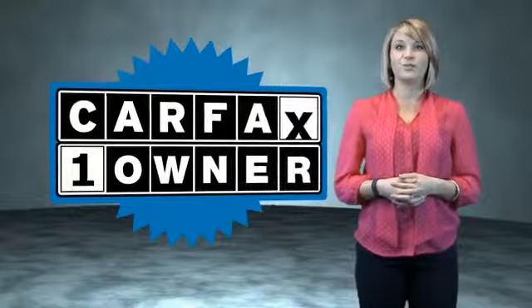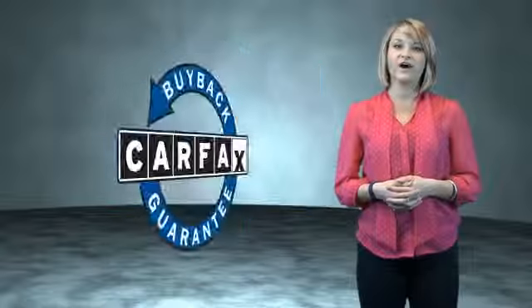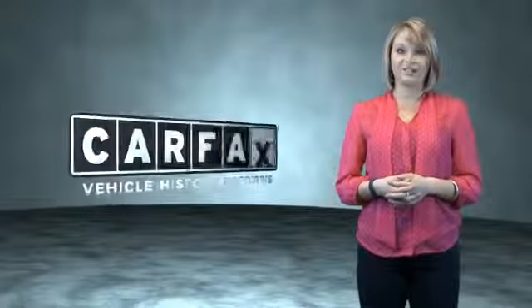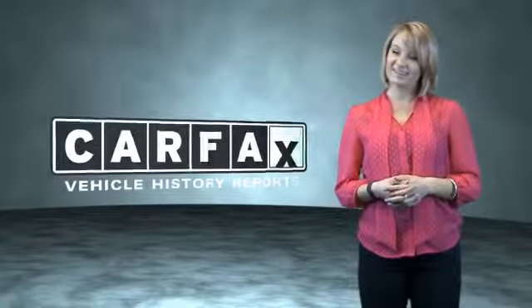This is a Carfax one-owner vehicle which qualifies for the Carfax buyback guarantee. Be sure to find a complimentary copy of the Carfax vehicle history report online or contact the dealership. Just say, show me the Carfax.